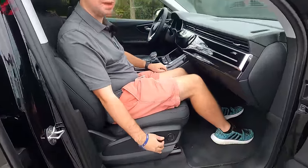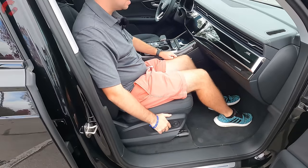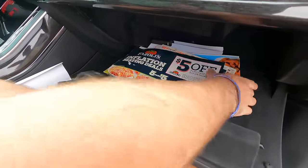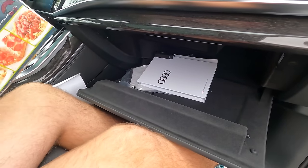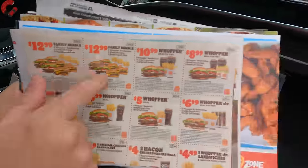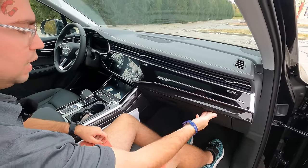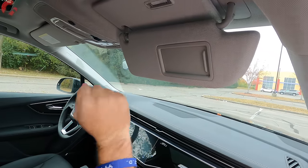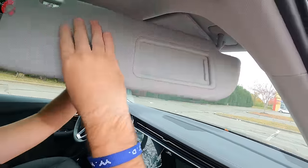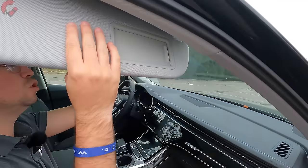The passenger seat is highly adjustable, retaining four-way power lumbar support. The glove box is one of the biggest out there — nicely felt-lined and LED illuminated. The sun visor has a unique two-part setup with a mirror and LED lighting. You can detach it so that if the sun is blaring on both sides, you can use the two-part visor configuration, which is a nice touch.